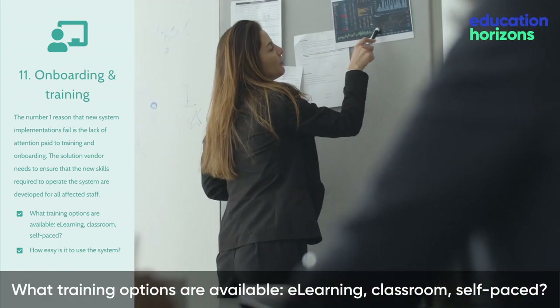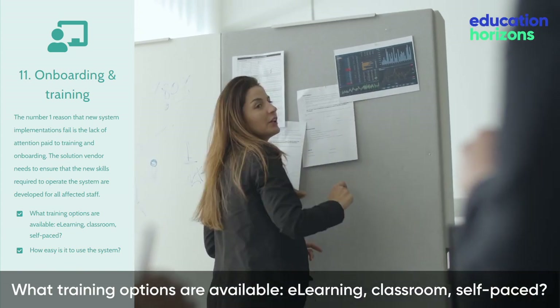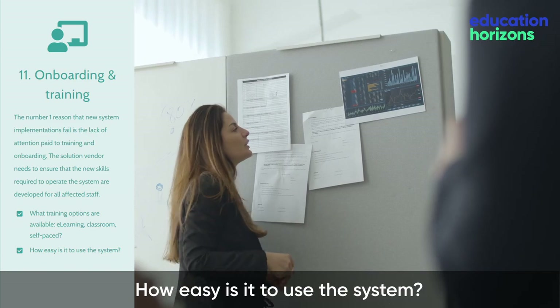What training options are available? E-learning. Classroom. Self-paced. How easy is it to use the system?